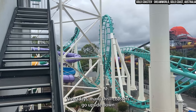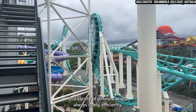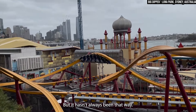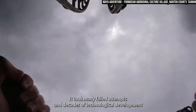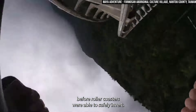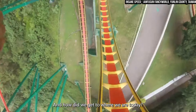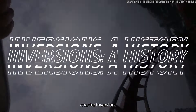Nowadays, many thrill coasters go upside down in a variety of different ways, always safely, efficiently, and for maximum thrills. But it hasn't always been that way. It took many failed attempts and decades of technological development before roller coasters were able to safely invert. So where did that journey begin, and how did we get to where we are today? This is a full history of the roller coaster inversion.